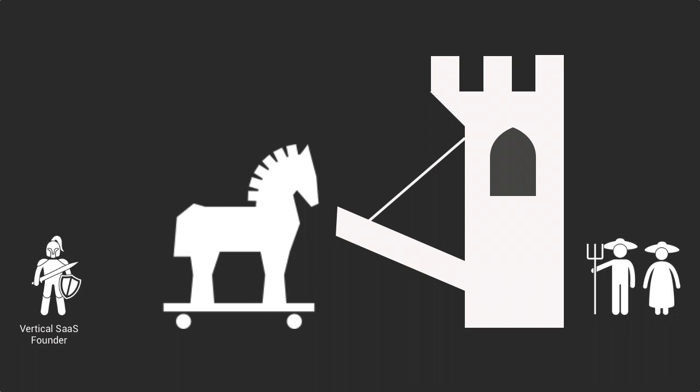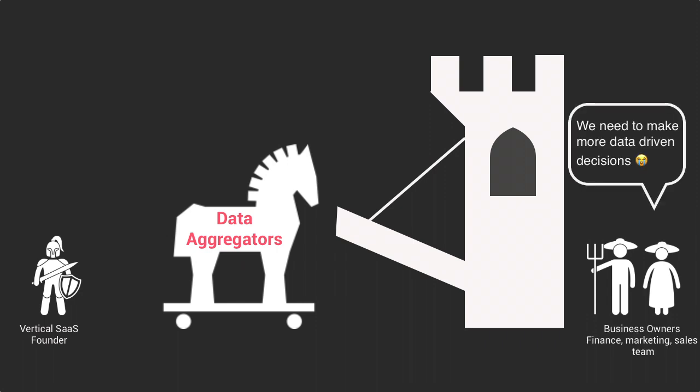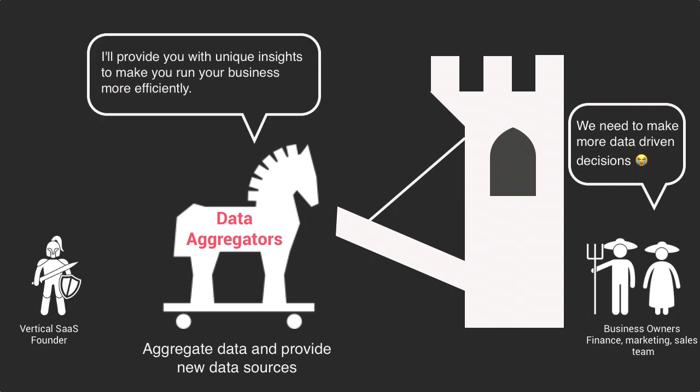The last trojan horse I want to touch upon are data aggregators. In many industries, data fragmentation is a real pain. The main premise of data aggregators is to enable businesses to aggregate in one place data that is usually scattered around, and sometimes to let businesses access new data sources that are normally out of their reach. Aggregating data is very useful for business owners and finance teams to monitor and optimize parts of their business. It also often enables them to handle financial and compliance reporting much more easily.